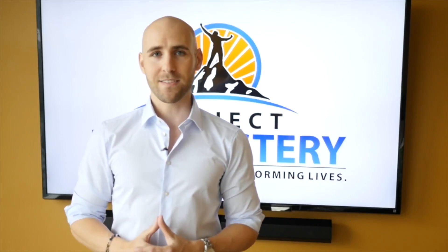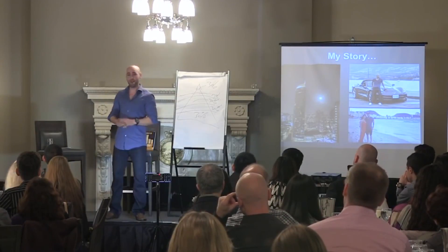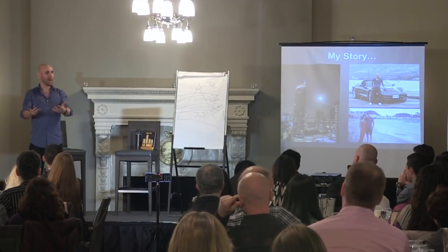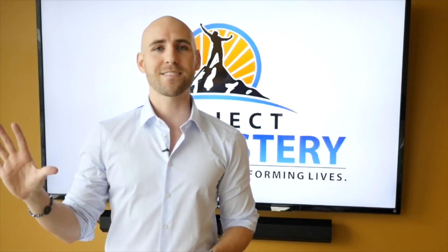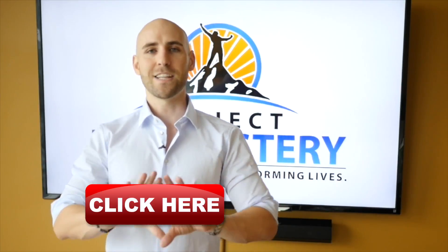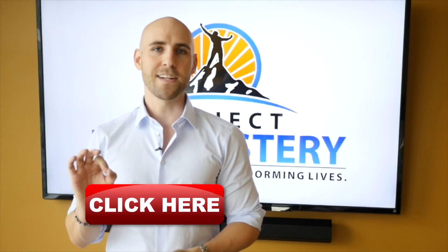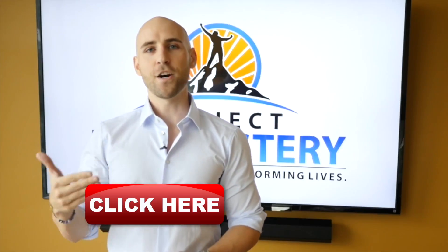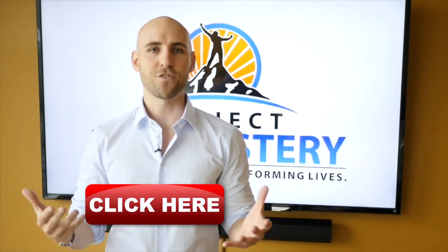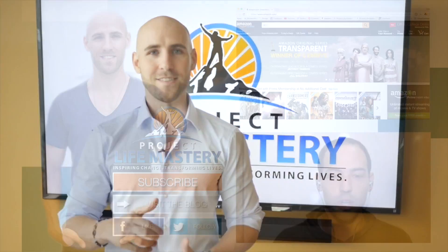If you want to take your life to the next level, I want to offer you a free gift called my Life Mastery Toolkit. It literally has the best of the best of what I have to offer in terms of videos, articles, and resources for taking your life to the next level and living an extraordinary life. To get access, all you have to do is click the link that will appear right here on this video, or if you're on a mobile device, click the link in the description below, head over to that page, enter your email address, and I'll send you immediate access to the Life Mastery Toolkit.